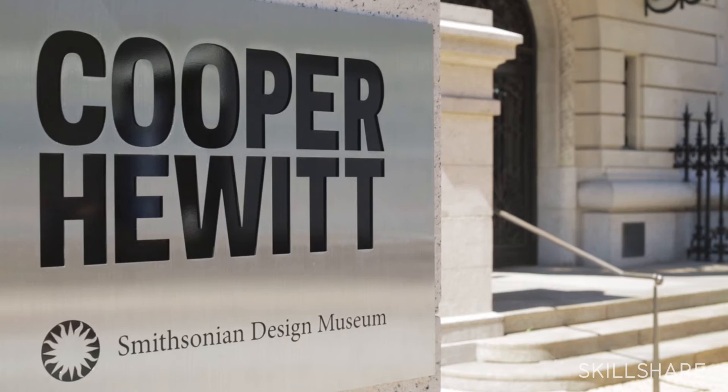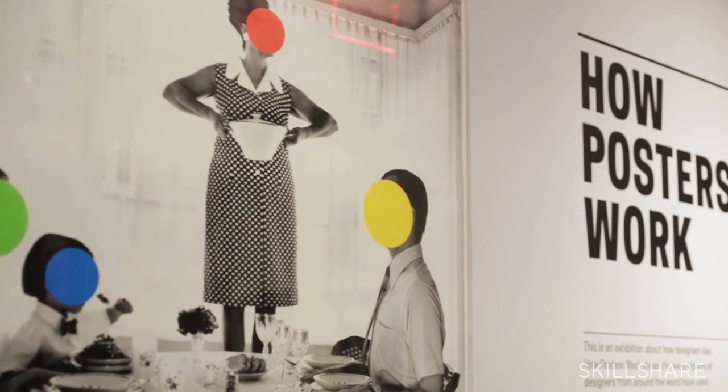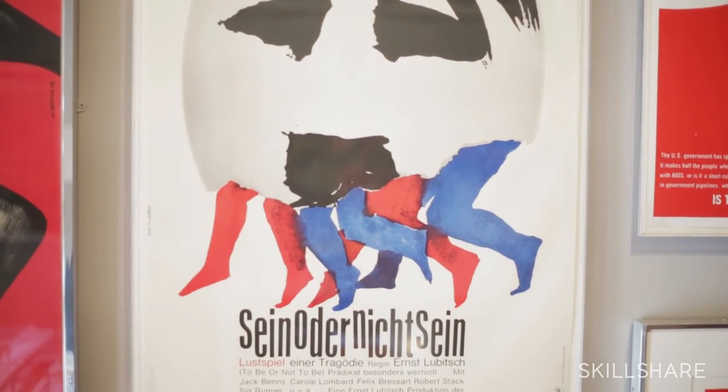All the posters I'm going to show you today come from the collection of Cooper Hewitt Smithsonian Design Museum. We have over 4,000 posters in our collection. We're going to take a trip to the museum and see some of the real stuff on the walls in our beautiful Andrew Carnegie mansion, and look up close at posters created by some of the great masters of the medium.